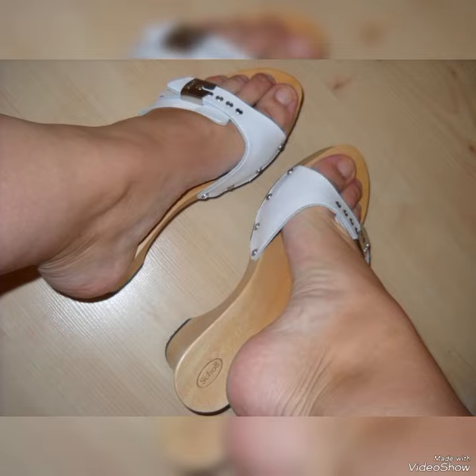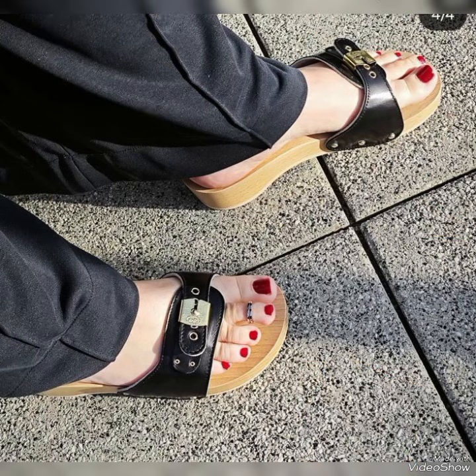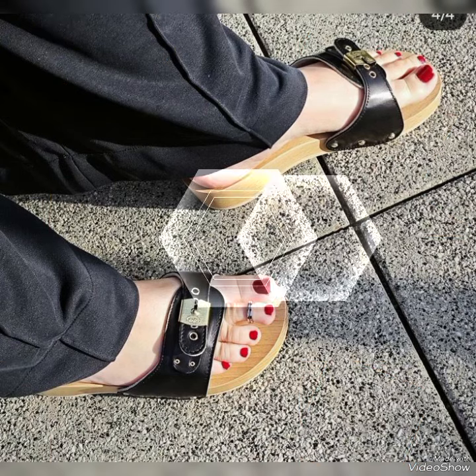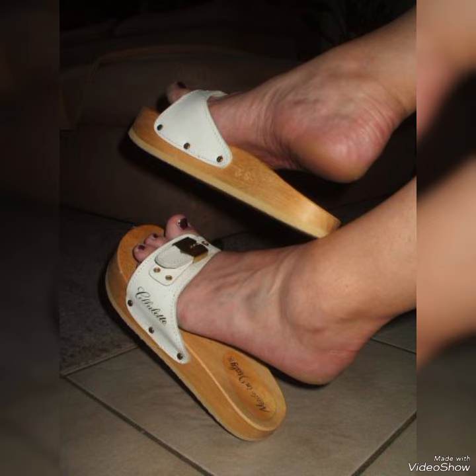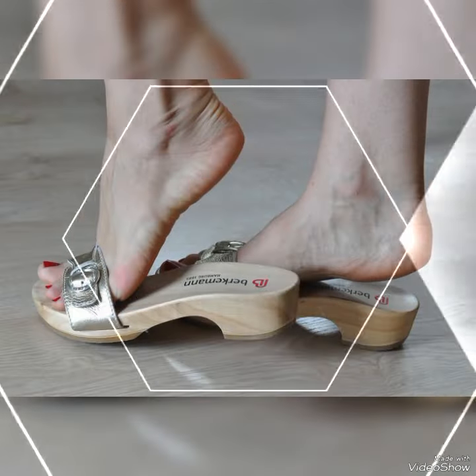Hello fans, welcome back to my YouTube channel Trendy Fashion. Today my video is about more stunning and very elegant designs of wooden clogged sandals. How are you, dear fans? I hope you are all fine and doing well.